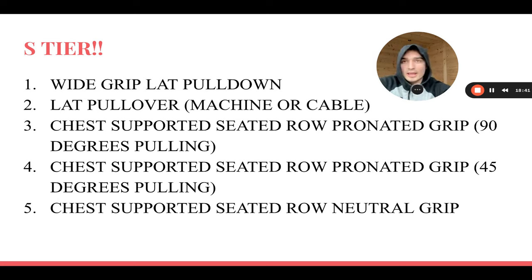Number two S tier: the lat pullover — either a cable rope lat pullover or the dedicated machine. The cable rope lat pullover is insane once you get good at it. It's hard to develop the mind-muscle connection at first, but once you do it's very effective at targeting your upper lats — the squeeze is incredible, the pump is great, the tension is great. It's probably the most isolationist movement for your lats. Wide-grip lat pulldown hits your lower and upper lats; the pullover especially hits your upper lats, creating that cobra flare if you want wider lats.